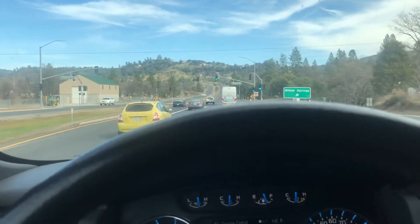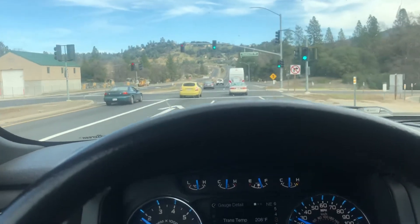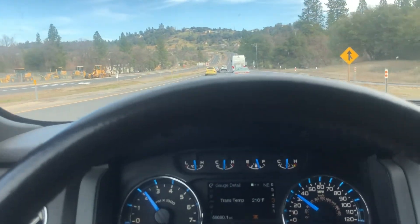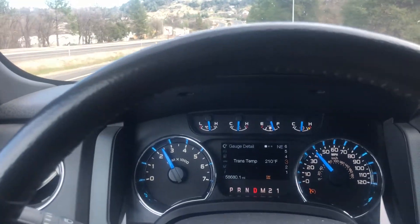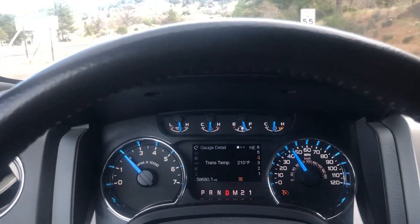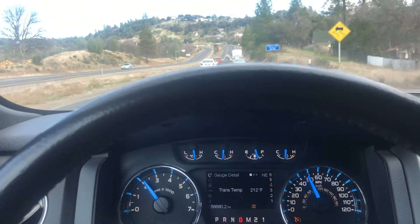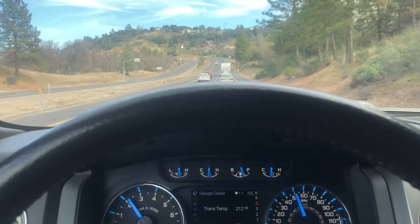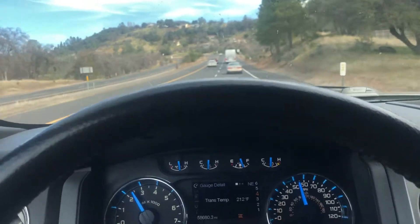We are back at the bottom of Twainhart grade, Soulsbyville, working our way up to Twainhart in a 2014 EcoBoost max tow with a 373 rear end. Alright, we are going to hit it right now.